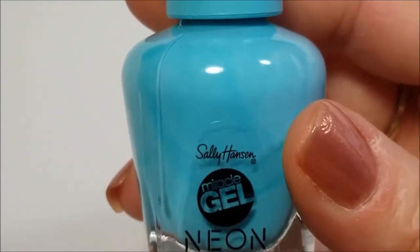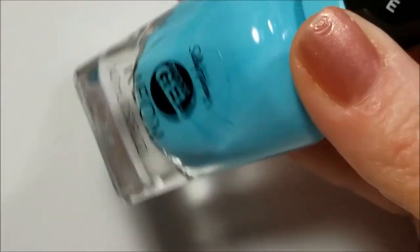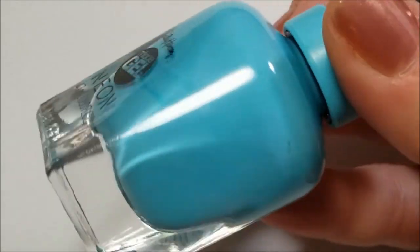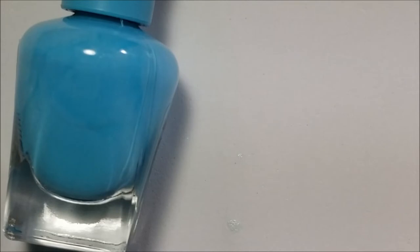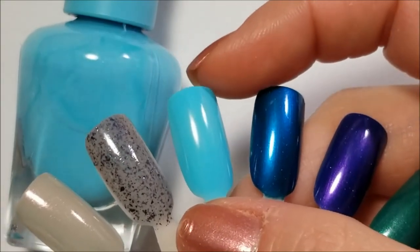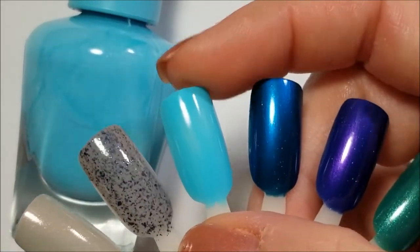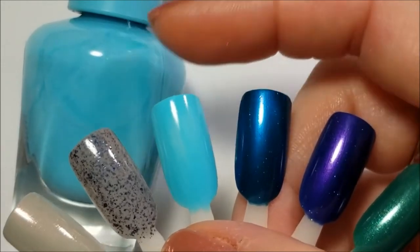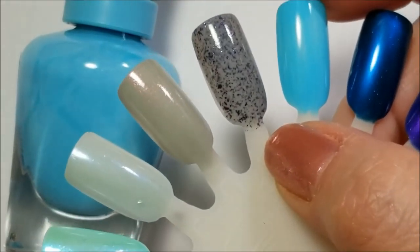Last but not least is this beautiful neon holographic blue. If you follow me on any social media platforms, you know I am looking for the perfect bright blue — not sure if this is it. A lot of them once I put them on they kind of gray down, and of course the camera's not doing it justice. I thought the formula was crappy because it's very streaky on two coats — it may just be my application. So far I'm liking it, but it's very similar to some other colors. If you'd like to see comparisons, let me know in the comments.